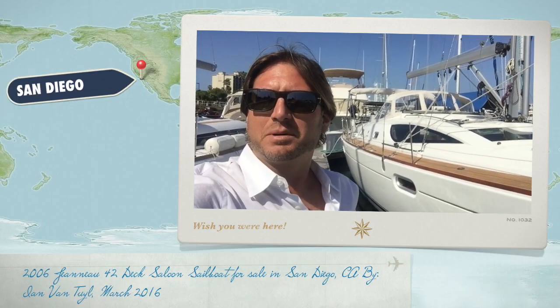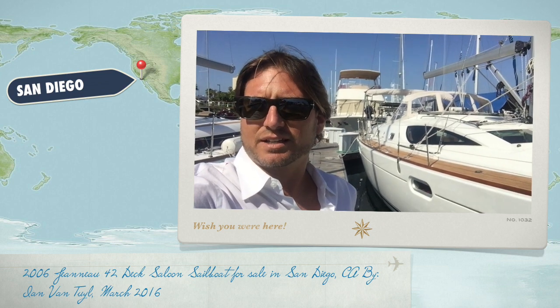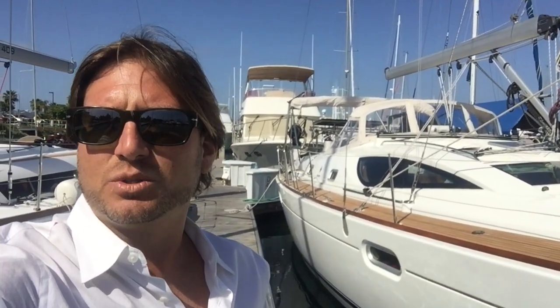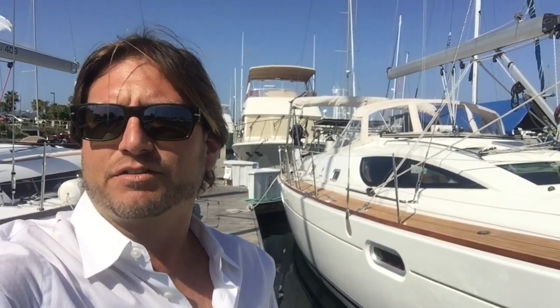Hi, my name is Ian Van Tyle, and behind me is a new listing of mine. It is a 2006 Jeanneau 42 deck salon that has been completely outfitted for offshore cruising. This particular vessel, Serendipity, just took first place in its class on the Baja Ha-Ha, and the owners are moving up to a 50-foot Jeanneau. Let me show you some features and benefits this vessel has to offer.